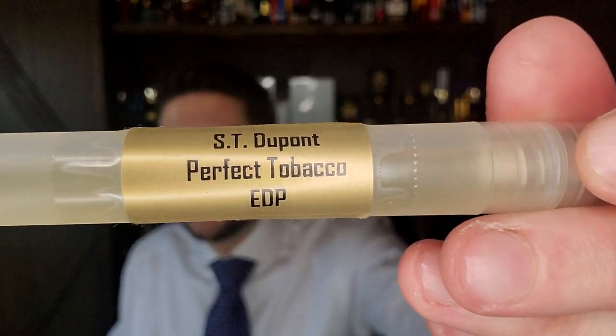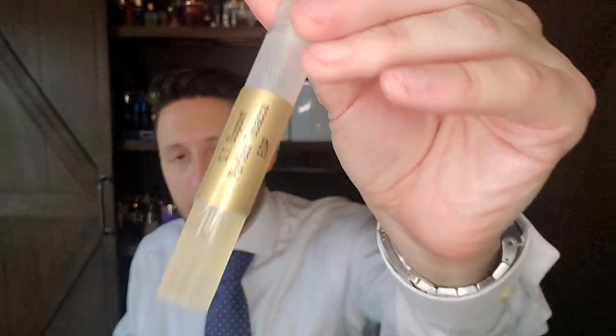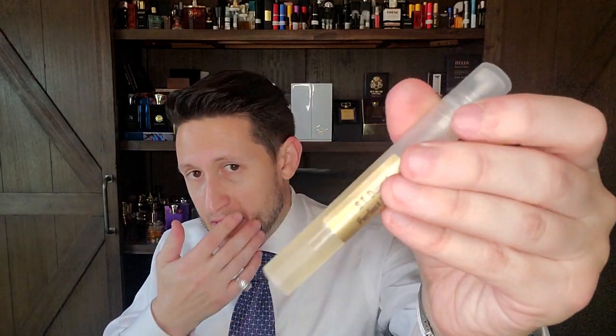If you're already into Bortnikoff's or Aries Ladori's, you're not going to like this — it's a designer starter oud. But if you want a guilty pleasure, something sweet that's done well, this is one to check out. Zhao recommended this a year or two ago, and I'm glad I got to experience it. ST DuPont Perfect Tobacco is my scent of the day.